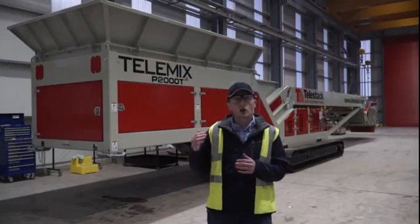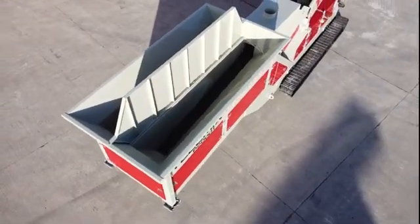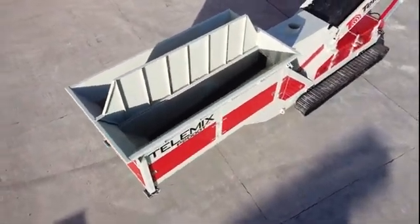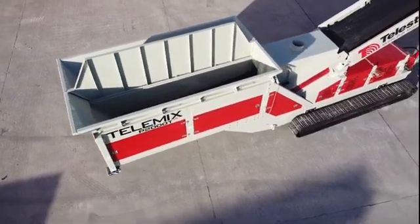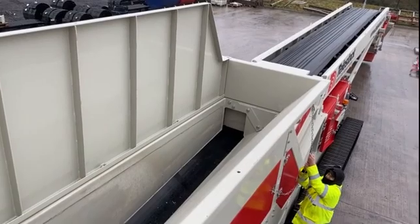The Telemix has a large capacity 7 cubic metre hopper as standard with optional 500 and 700 millimetre extensions for even more capacity. We also have an optional split hopper on this machine so two products can be added and blended in different ratios using split, easily adjustable variable gates to the front of the hopper.